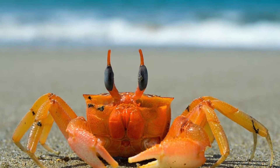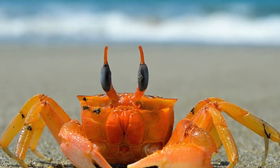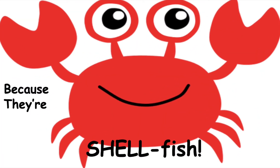Welcome back to All About Animals. This week we are going to learn all about some of the animals that you'll find in the Atlantic Ocean. Have you ever wondered why crabs don't ever share? Because they're shellfish!